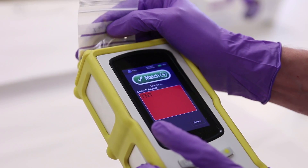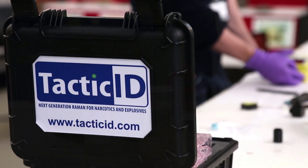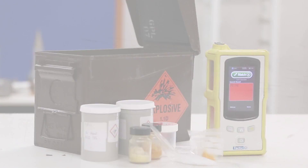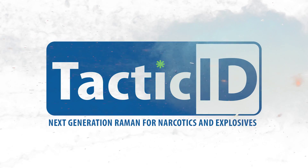When every second matters and there's no room for error, Tactic-ID is the proven tool of choice for bomb squads, EOD users, hazardous material technicians, and more. For more information, visit Tactic-ID.com.